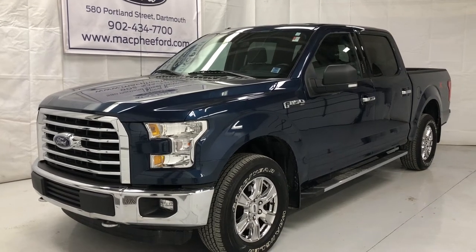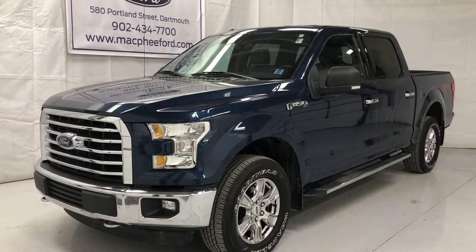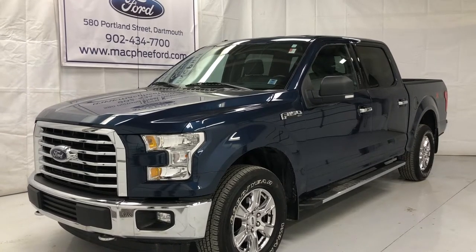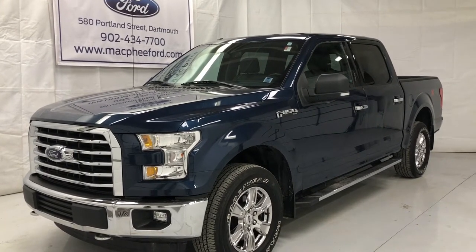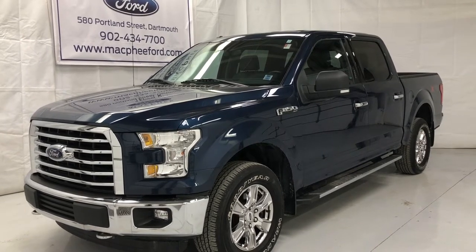Welcome to McPhee Ford, located at 580 Portland Street in Dartmouth, Nova Scotia. Today we'll be taking a look at this 2015 F-150 SuperCrew. It's four-wheel drive, has a 5-liter V8 engine, a 6-speed automatic transmission. The exterior color is blue jeans metallic and the interior is gray cloth.